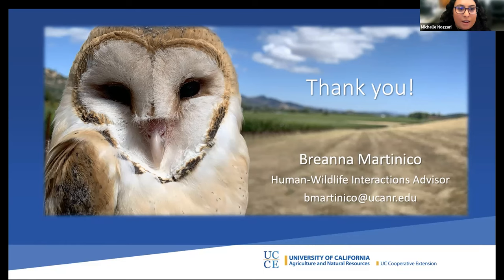Regarding grants or cost-sharing programs for raptor box funding and setup: this is an important question. There are no specific programs to cite right now, but if any opportunities become available they will be shared through these networks. Hopefully programs will support this in the future.